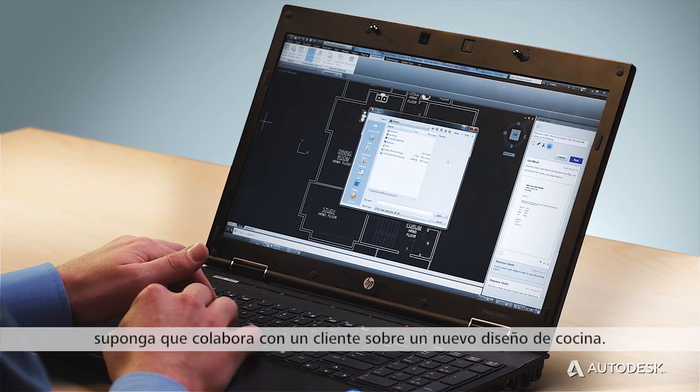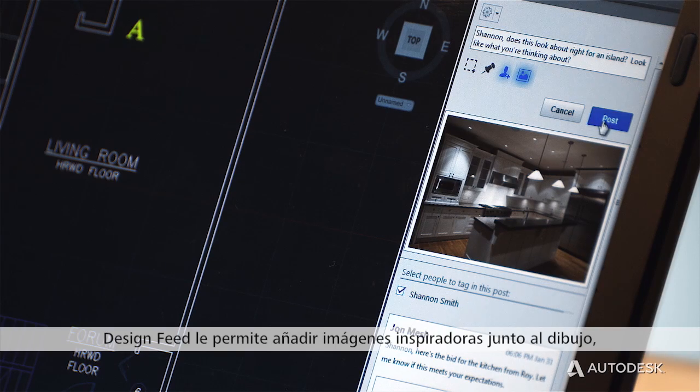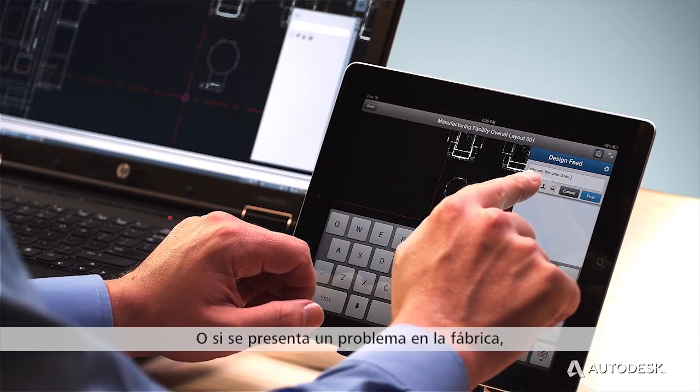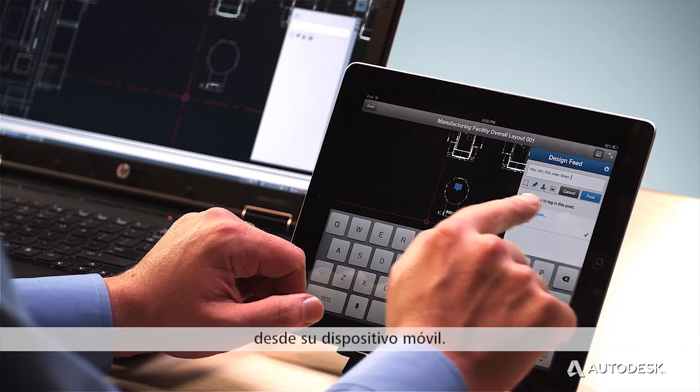For example, suppose you're collaborating with a client about a new kitchen layout. Design Feed lets you add pictures for inspiration right alongside the drawing, even from AutoCAD on the web. Or, if there's a problem in the factory, a field technician can mark the location of the broken machine from his mobile device.